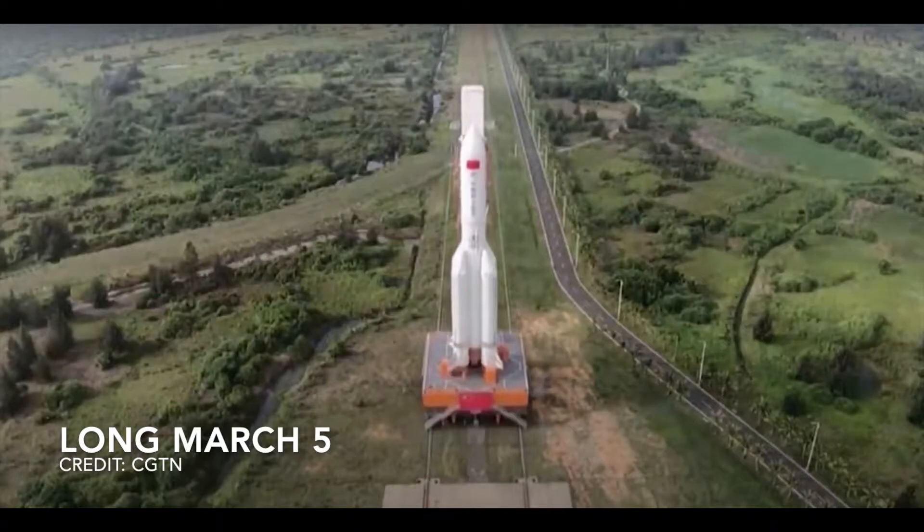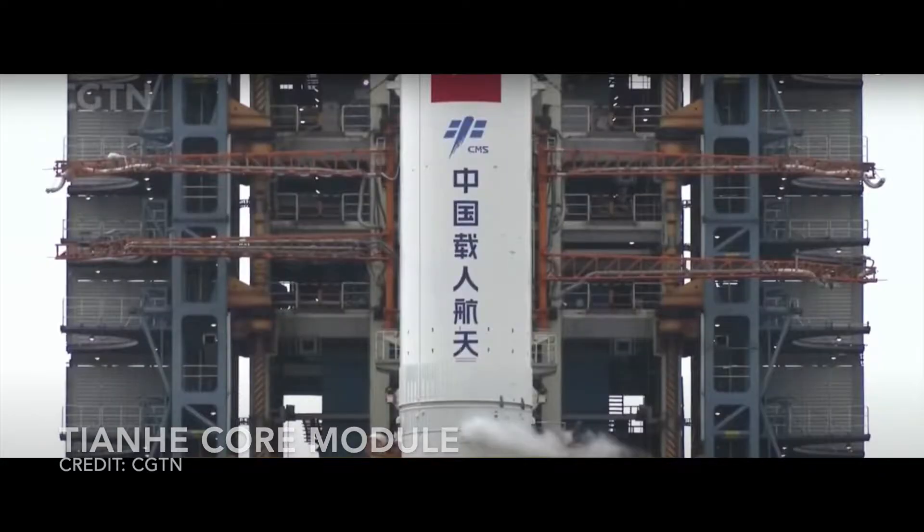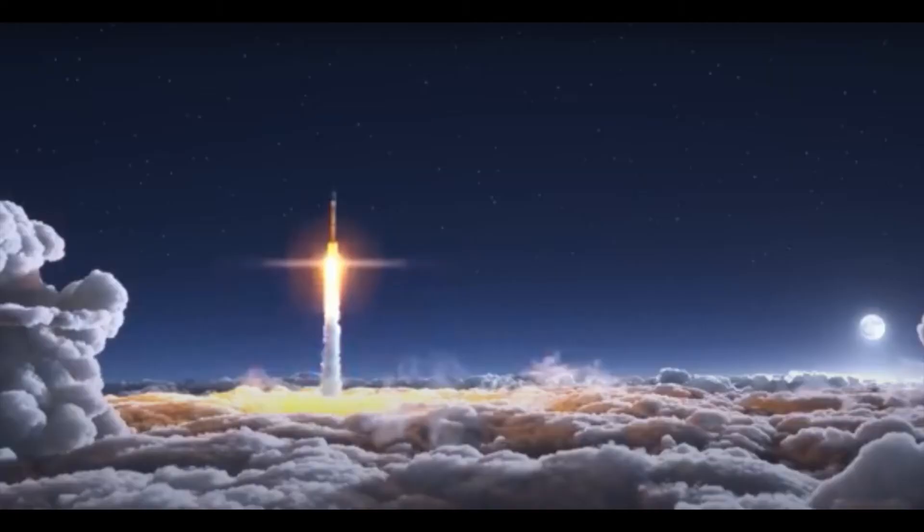The Tianhe-1 core module contains everything needed to keep the Chinese astronauts, which are referred to as Taikonauts, alive in space. This includes life support systems, a kitchen, sleeping and sanitation areas, electrical power management, and firefighting equipment. To help sustain the three Chinese Taikonauts on their six-day working week, the kitchen is currently well stocked with over 120 different types of food.